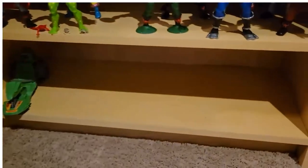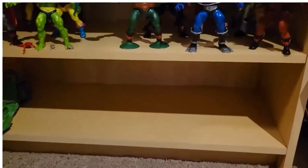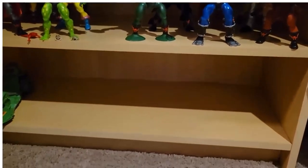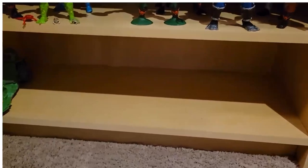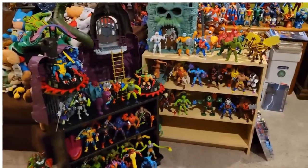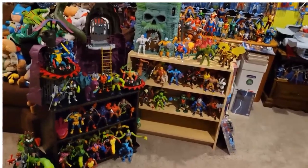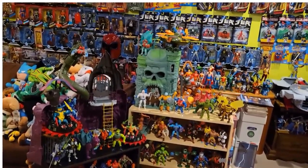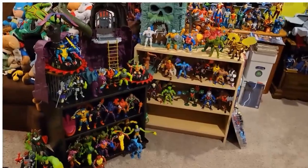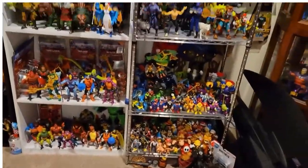This shelf is waiting for the TMNT Mochu figures. I actually have a shelf that is waiting and dedicated for the Ninja Turtle Mochu crossover figures. If I back up here, you can see the whole display of Mochu Origins. And then of course my other Mochu bookshelf is over here.